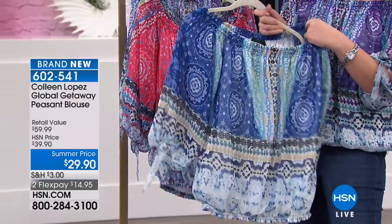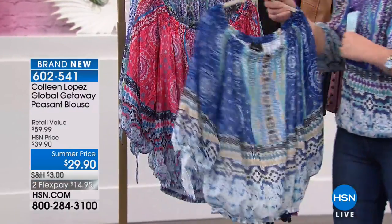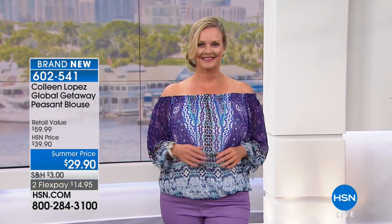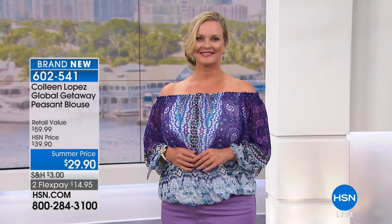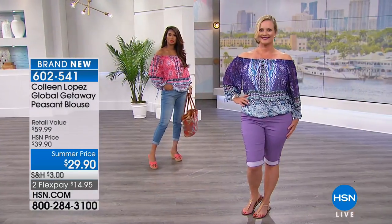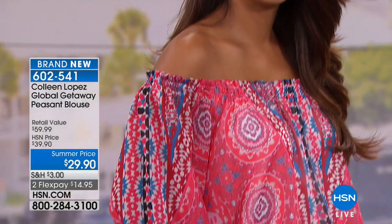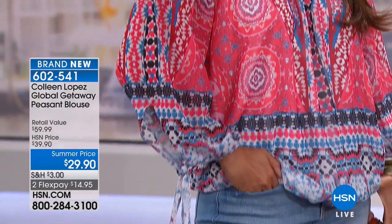I've washed mine a hundred times. They wash — you literally throw this in the washer, throw it in the dryer, and you do not have to iron it. Now, my notes are saying hand wash, line dry. Okay, well that's what it says. But I will be honest with you — I've been throwing these in the washer and dryer. They come out beautifully and do not wrinkle. It's just the easiest thing to care for and to wear.